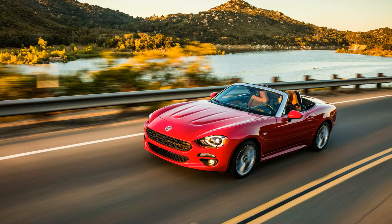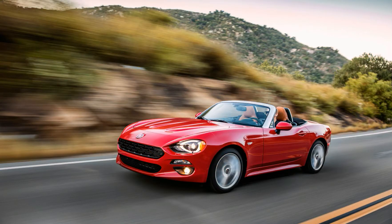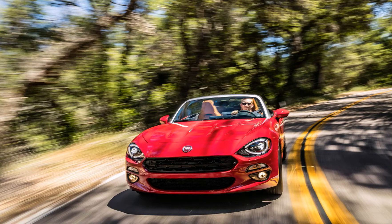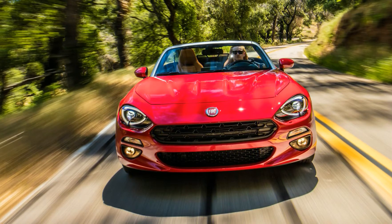With its unique mix of Italian style and Japanese engineering, the Mazda Fiat 124 Spider is a sushi roll stuffed in a cannelloni. It's more than a bunch of new badges, however, as the 124 Spider sports an exclusive turbocharged Fiat engine, unique suspension tuning, and a more upscale interior.